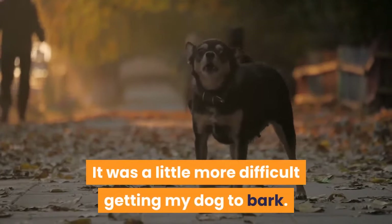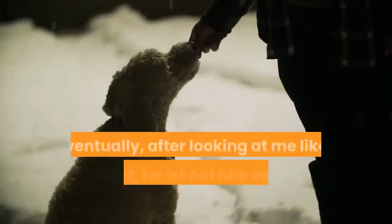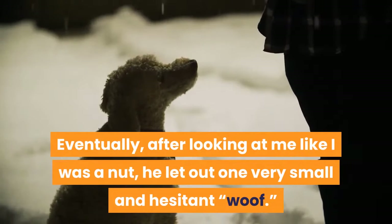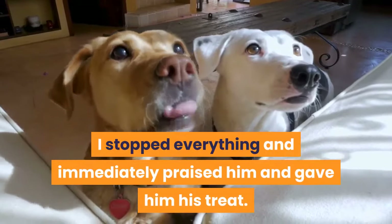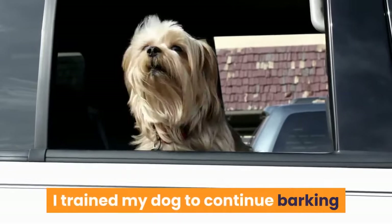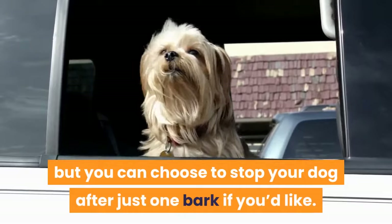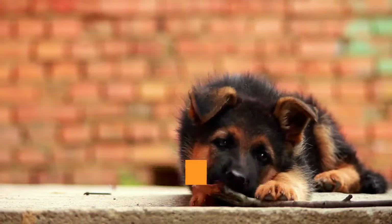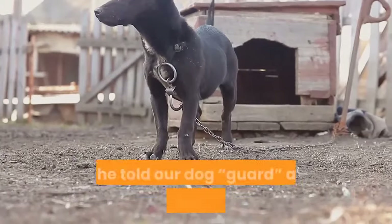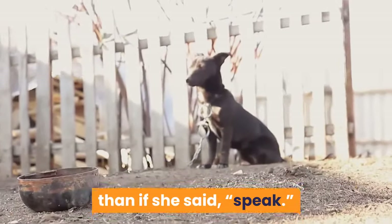It was a little more difficult getting my dog to bark — I had to get him very excited and start barking at him myself. Eventually, after looking at me like I was a nut, he let out one very small and hesitant woof. I stopped everything and immediately praised him and gave him a treat. After only about three days, he had the command down. I trained my dog to continue barking until I gave him the stop command. I decided to use the command 'guard' so that my wife could make our dog look somewhat intimidating on a walk at night.